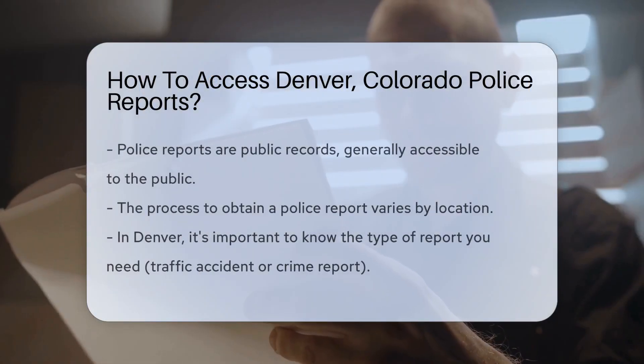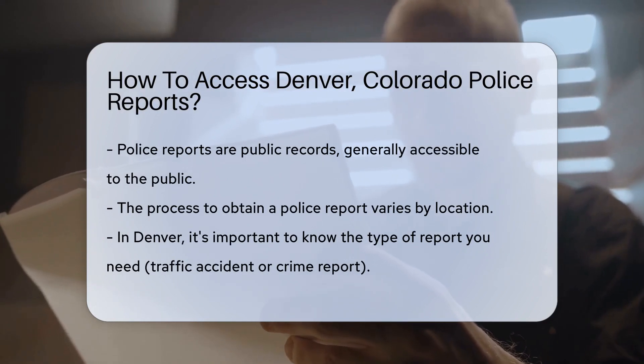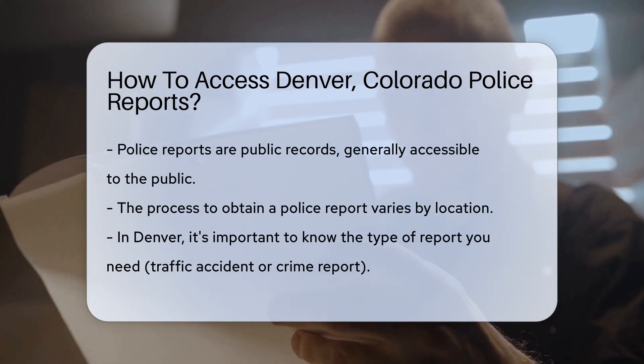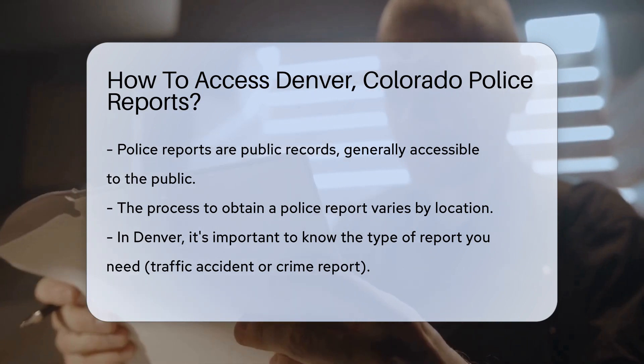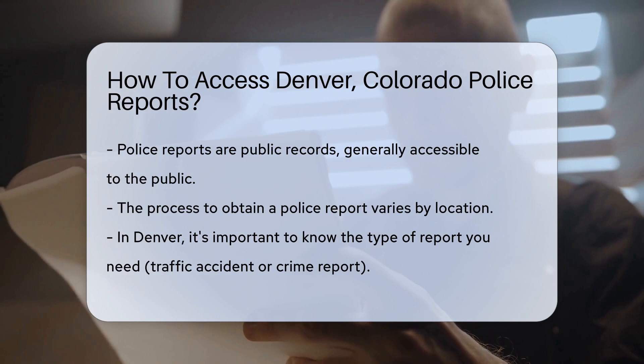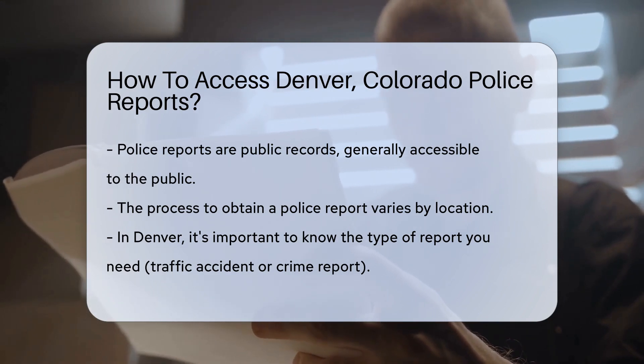Curious about how to get your hands on a police report from Denver, Colorado? You're in the right place. Let's dive into the world of public records and discover how to obtain these documents. First things first, police reports are public records. That means they're usually accessible to anyone who wants to view them, but there's a process to follow, and it varies by location.